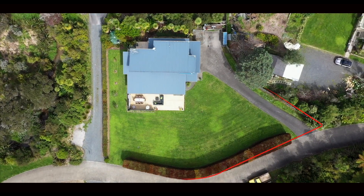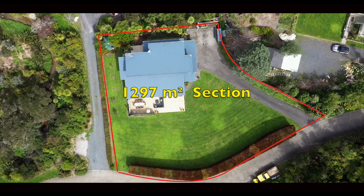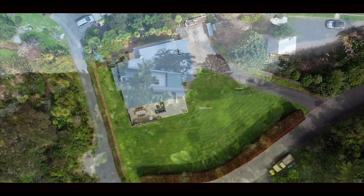A relatively flat 1,297 square metres of grass lawn. What more can I say?